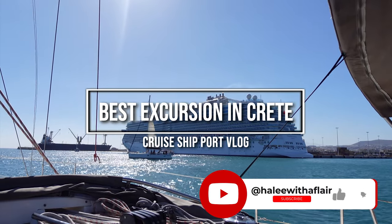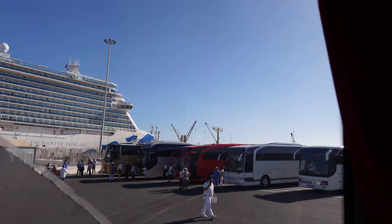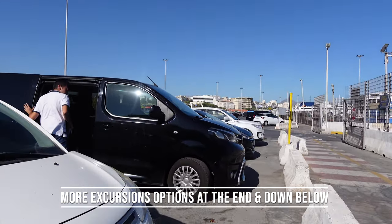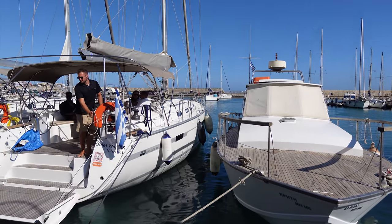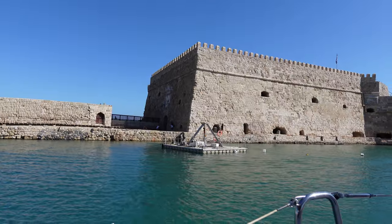Welcome to the best excursion that you can do in Crete if you are cruising and porting here. Here's what the cruise port area looks like. If you are a water lover, you are going to love this excursion. We went with Sailing Chips Greece — the link is down below. They pick you up and drop you off at the boat, and it only takes about a five-minute ride from the cruise port in Crete in Heraklion.